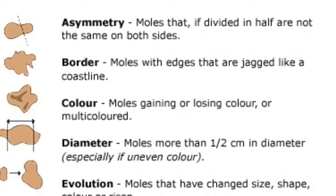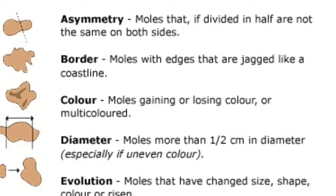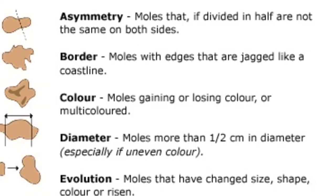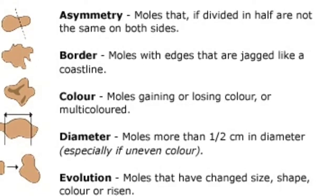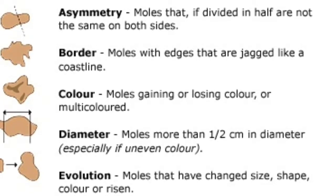A is for asymmetrical shape — look for moles with irregular shapes, such as two very different looking halves. B is for irregular border — look for moles with irregular notches or scalloped borders, characteristics of melanomas.